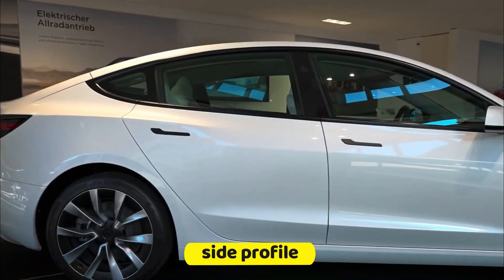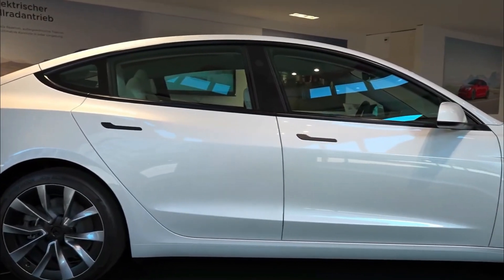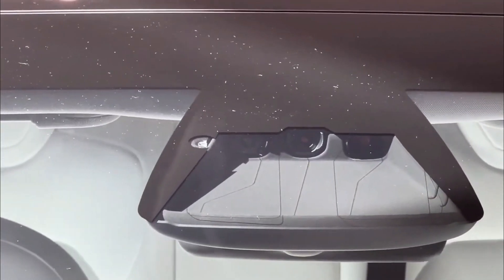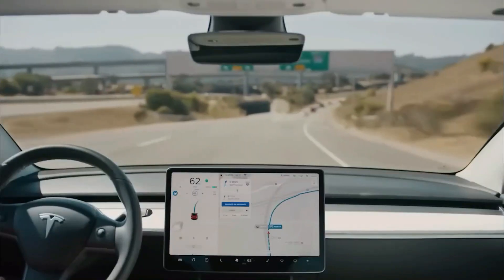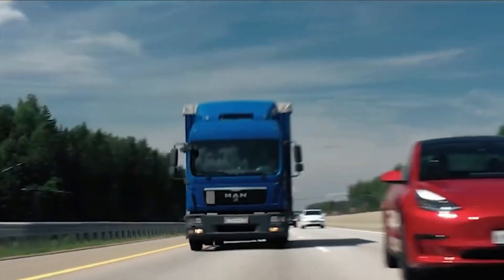Moving to the side profile of the Model 3, you'll find a familiar look with a subtle touch of aggression. The camera placements have remained the same, featuring cameras on the front fender, the driver's side door pillar, and three cameras situated across the windshield. Tesla has made a complete transition to their vision system for autopilot and self-driving functionalities, making these cameras more essential than ever.